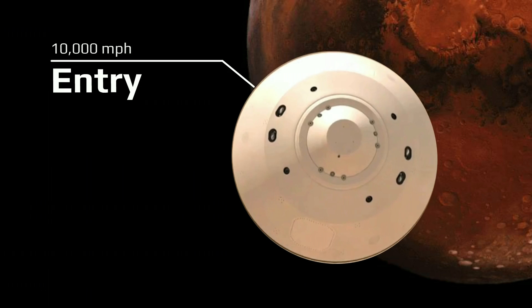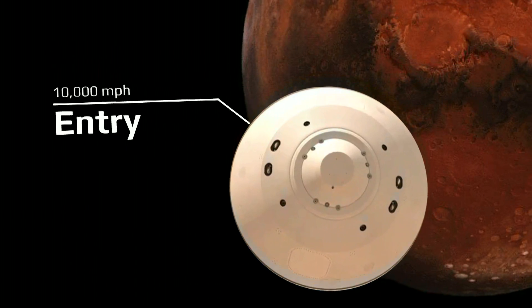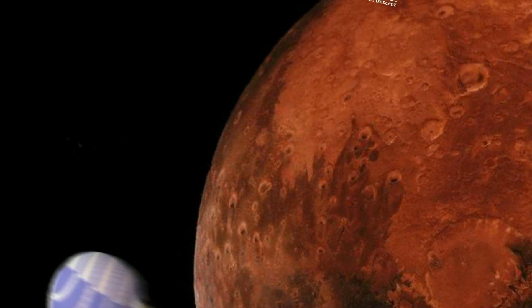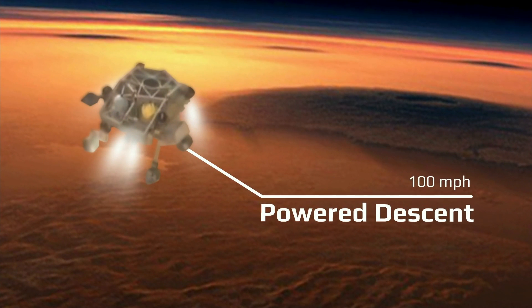To get to the surface of Mars, you have to do four things. You hit the atmosphere going about 10,000 miles an hour. That slows you down to about 1,000 miles an hour as you burn a hole through the sky on Mars. Then you have to open up a parachute, which gives you a neck-snapping 12 Gs and slows you down further — but not slow enough.